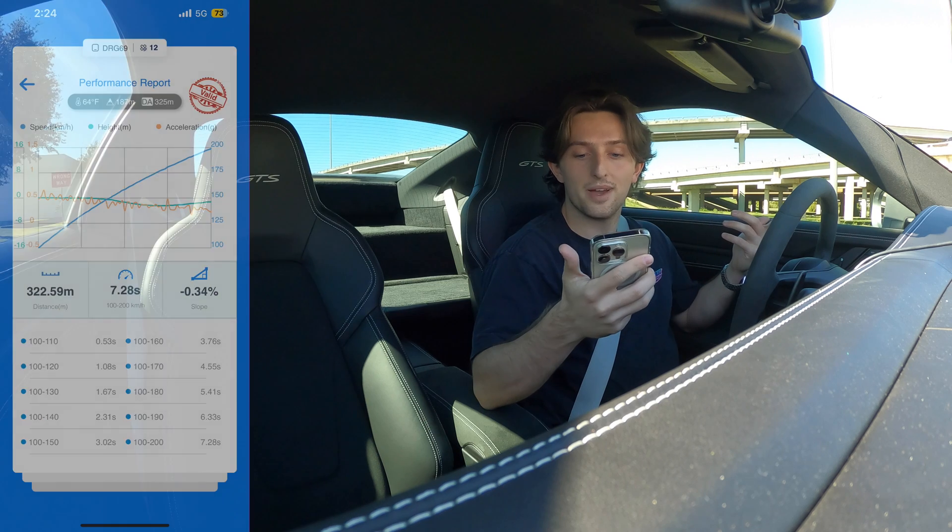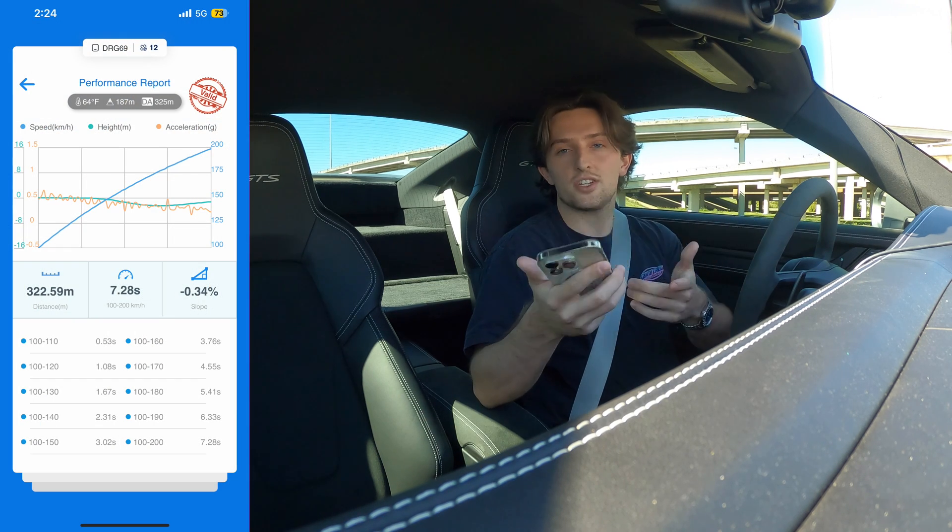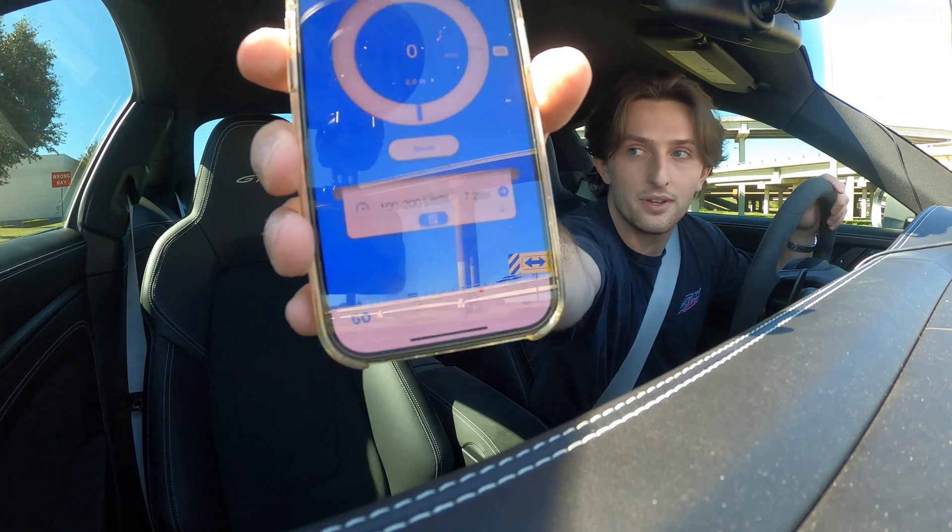That's actually kind of weird - I got 7.28, which is actually faster than my first run. I actually didn't record that one, I don't know why, but I literally just got 7.28.